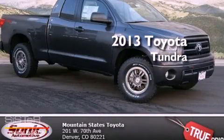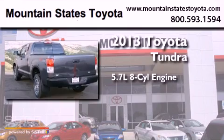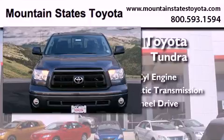This is a brand new 2013 Toyota Tundra. It features a 5.7-liter, eight-cylinder engine, an automatic transmission, and the added safety and control of four-wheel drive.